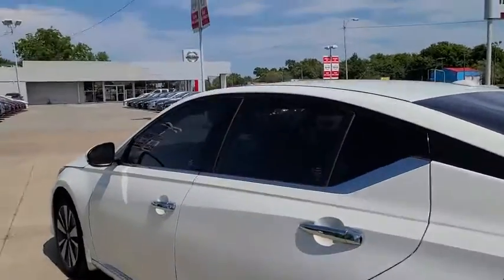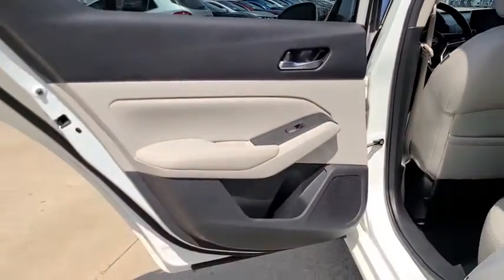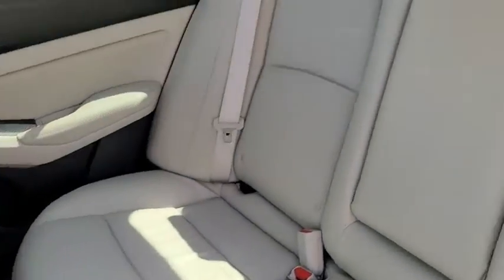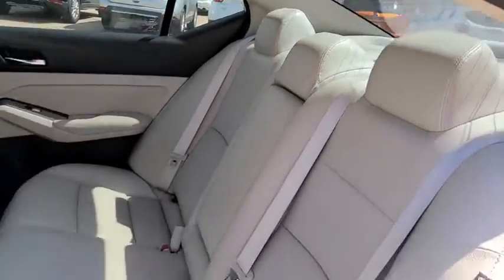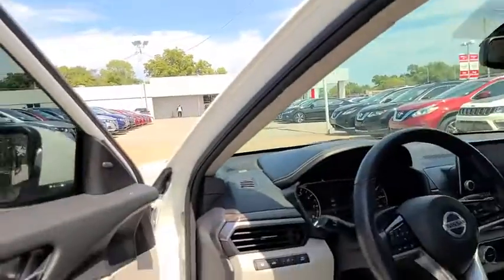This vehicle has less than 15,000 miles. Here are some of this vehicle's great options: backup camera, anti-lock braking system, navigation system, steering wheel audio controls, power passenger seat, keyless entry, remote engine start, traction control, stability control.